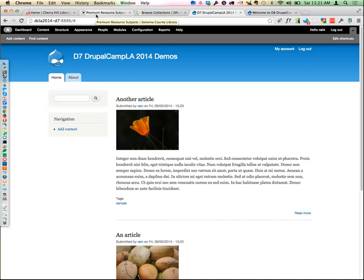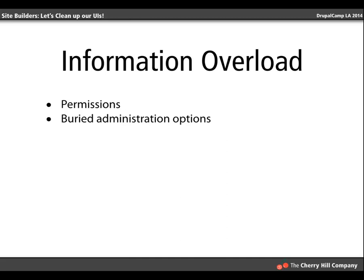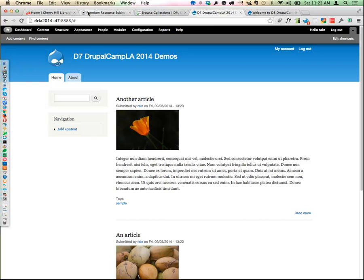So let's talk about blocks. They're wonderful on one level, but for people who are new to Drupal or will never really learn it, blocks can be very difficult to get to and difficult to edit, especially in Drupal 7. This is one area where Drupal 8 has made some really nice improvements. The block admin page has all these regions listed with all these blocks — and it's a great example of potential confusion when a new person has to figure out which block to edit.